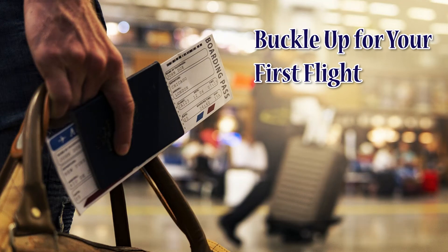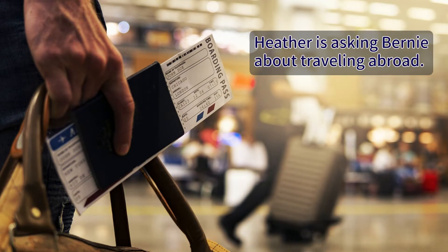Buckle up for your first flight. Heather is asking Bernie about traveling abroad.